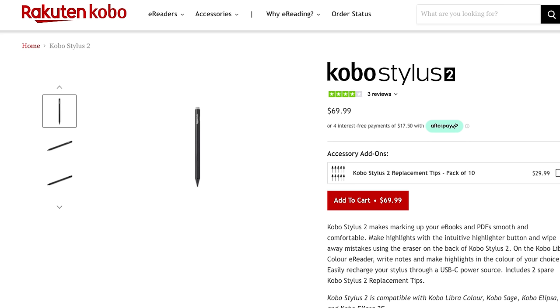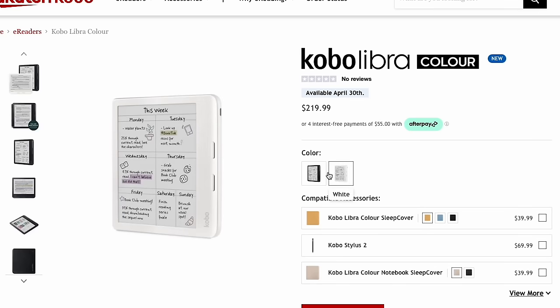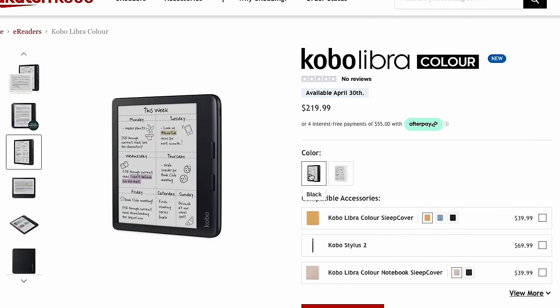Unfortunately, the stylus you have to use for the Kobo is being sold separately at a whopping cost of $69 US dollars, so combined with the Libra Color itself, you're going to be paying almost $300 for this device with the stylus. Something else I found a little funny is that they do have two different color options, but those two colors are only black and white. I thought the Libra Color would come in a few other colors, but they just stuck with a very simple black and white option.